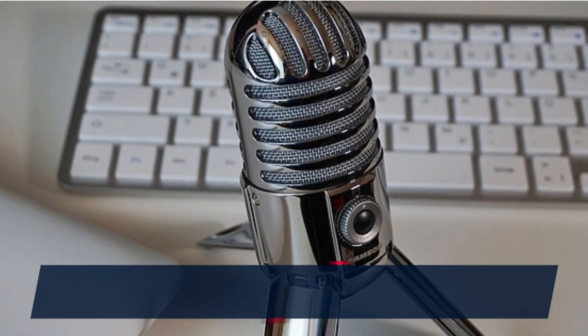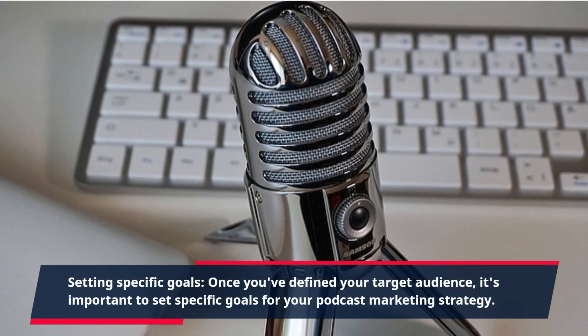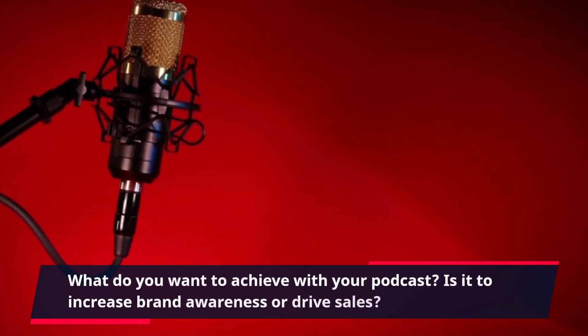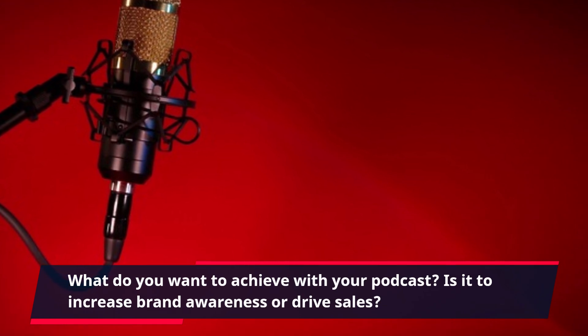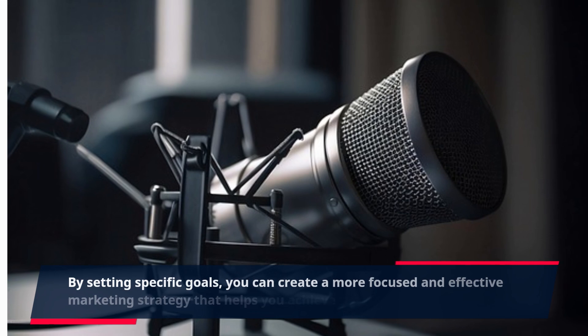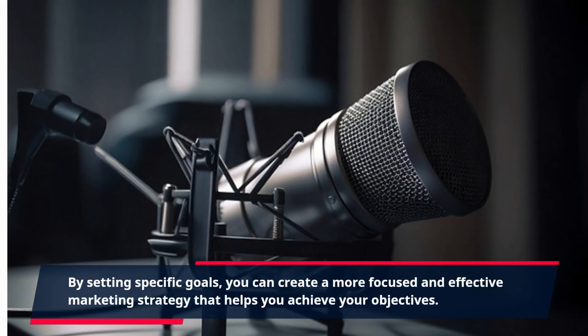Setting Specific Goals. Once you've defined your target audience, it's important to set specific goals for your podcast marketing strategy. What do you want to achieve with your podcast? Is it to increase brand awareness or drive sales? By setting specific goals, you can create a more focused and effective marketing strategy that helps you achieve your objectives.